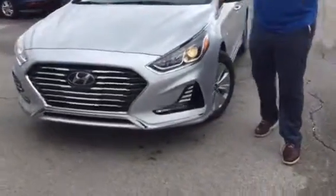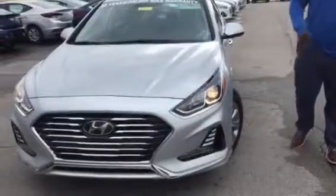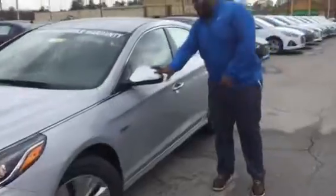It's going to feature our cascading waterfall grille, HUD headlights, and also come with our premium echo alloy wheels. This vehicle is also going to come with blind spot monitoring and blind spot detection. Follow me, I'll show you inside.